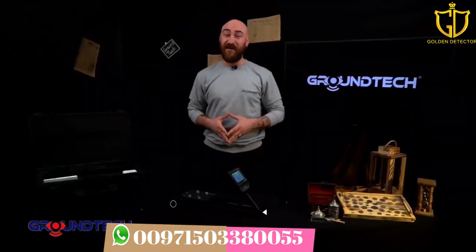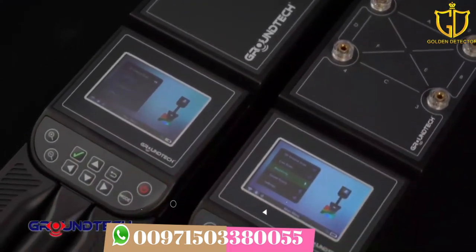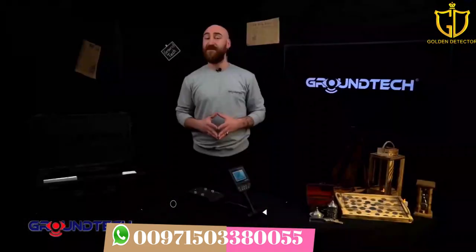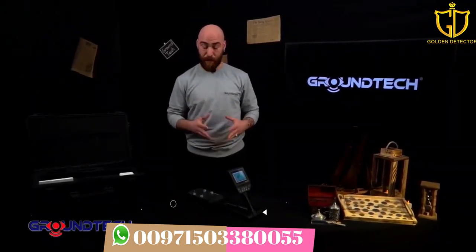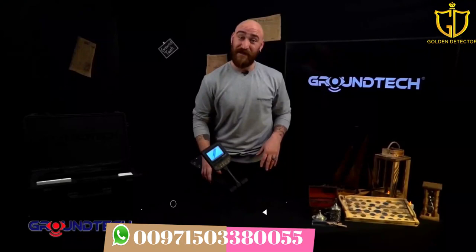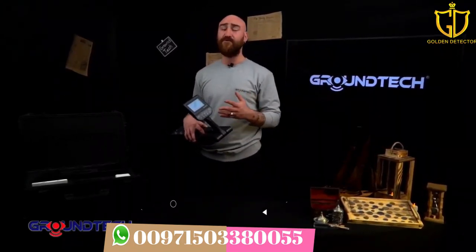Discovery has five scanning functions. The SMR model has seven scanning functions together with resistivity mode. Things are not this easy in other 3D ground scanning detectors — you need an additional display unit, such as tablets or computers, to view scan results or data analysis.